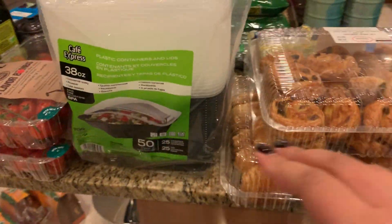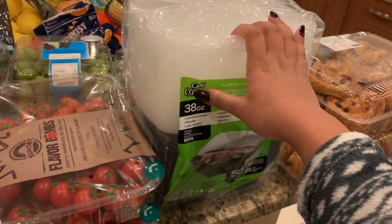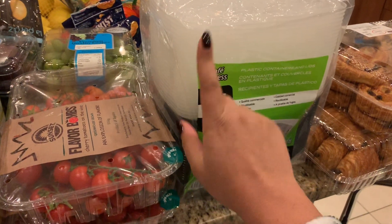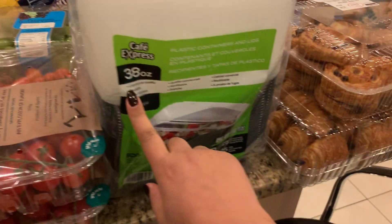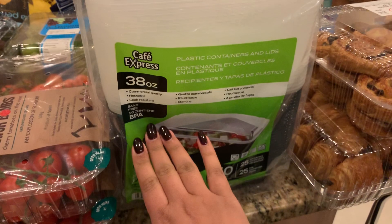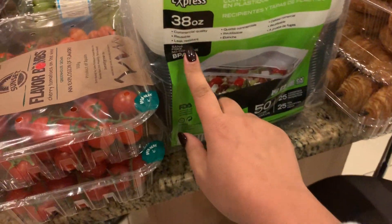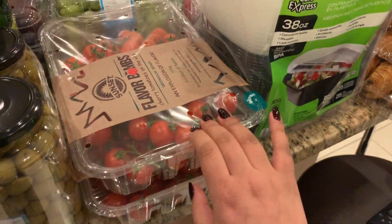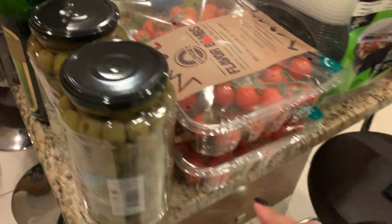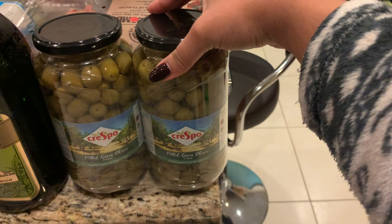We got some plastic containers with lids — like so many other people, we have loads of containers but don't know which lid goes with which box. These are nice because they're commercial quality, extremely good quality, reusable and leak resistant. There are 25 in a pack and they're BPA free as well. We also got two packages of cherry tomatoes on the vine and a pack of pitted green olives.